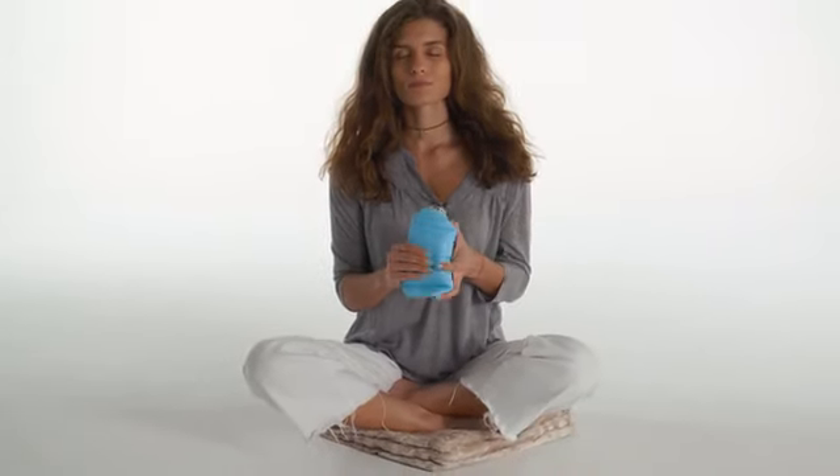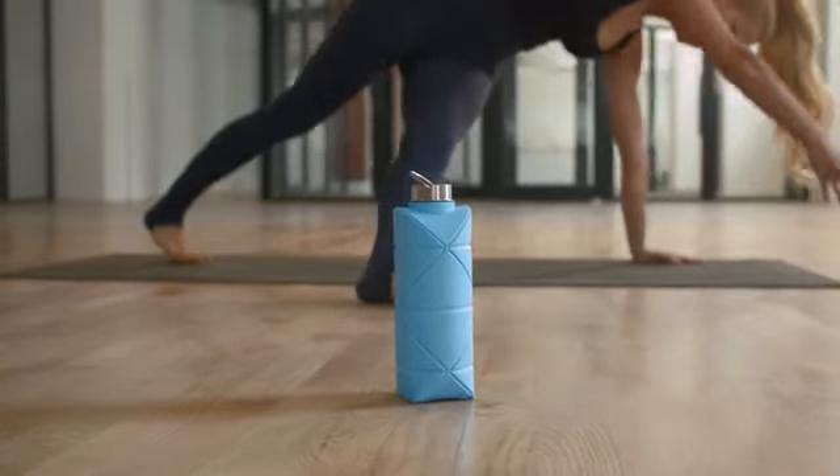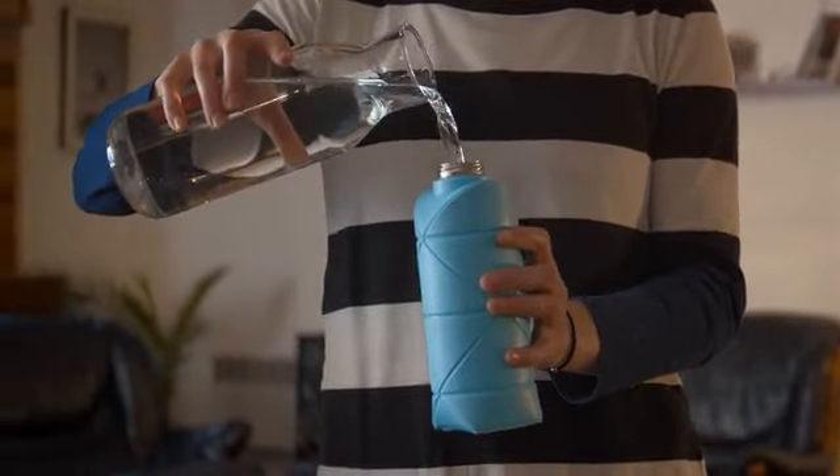But what makes the origami bottle so unique? There's no other collapsible bottle that's as stable when unfolded. Even those two randomly picked adults couldn't smash it. It's also food-safe and BPA-free.